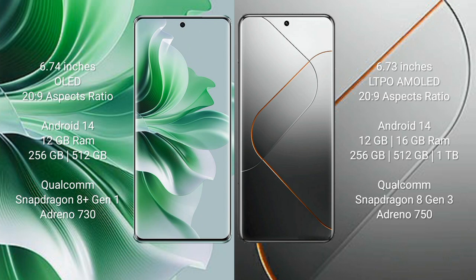Vivo X100 Pro comes with a 6.73-inch LTPO AMOLED display with a 26:9 aspect ratio. OPPO Reno 11 Pro runs on Android 14, and Vivo X40 Pro also runs on Android 14.